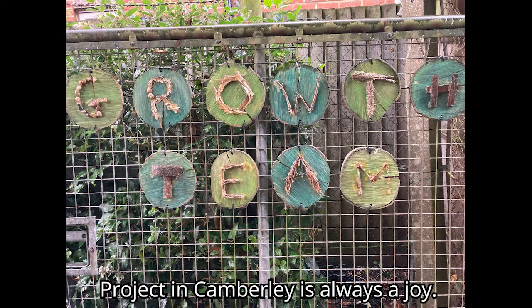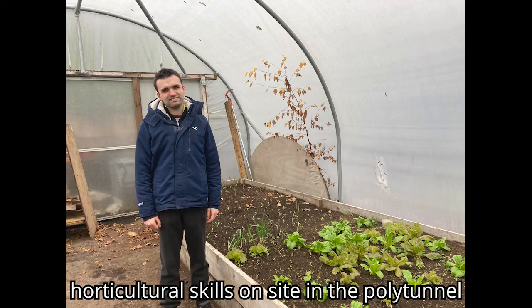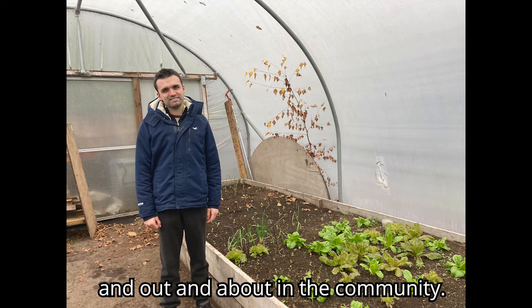Visiting the Surrey Choices Growth Team project in Cambly is always a joy. The people supported by the team learn horticultural skills on site in the polytunnel and out and about in the community.